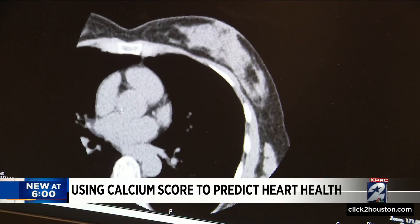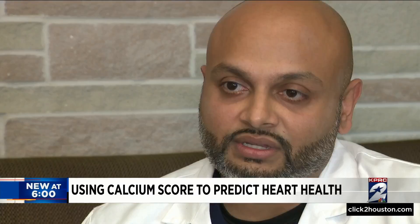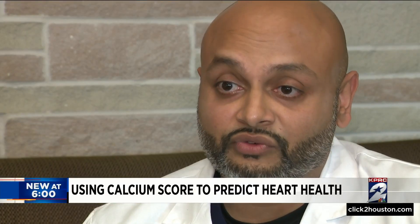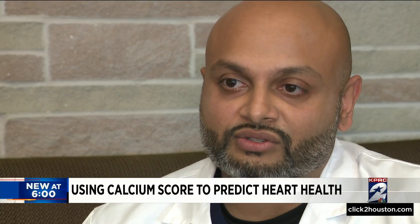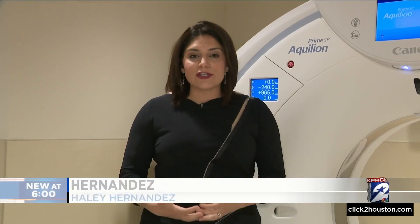Pandoria says his scan looked like this — the score was zero, the best possible result. It not only gives me reassurance moving forward, but also focuses my health on prevention. The doctor says if you're interested in getting a calcium score, you should talk to your cardiologist.